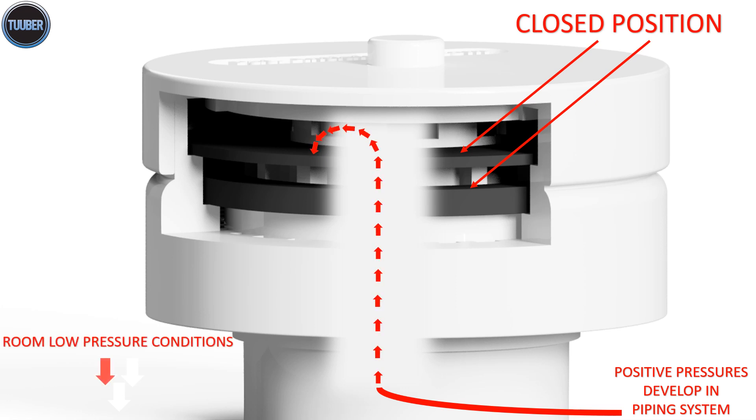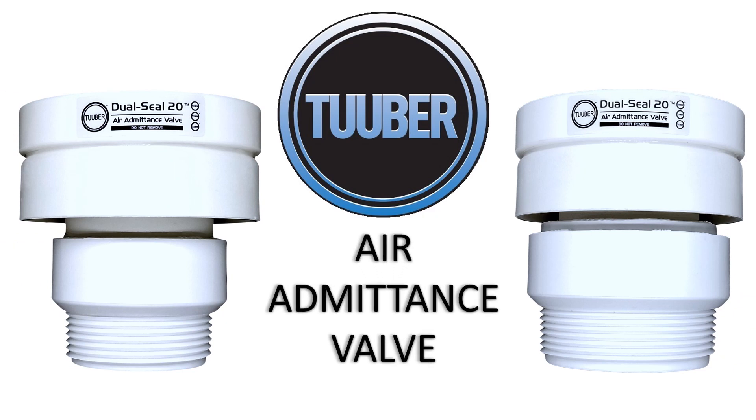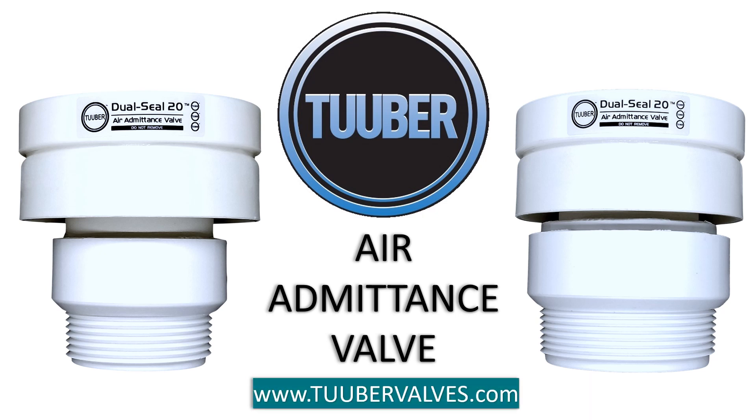Tuber exclusively offers the only dual-sealing triple-flow passage air admittance valve that reliably seals sewer gases from escaping, even in room air low-pressure conditions. Tuber Dual Seal 20 Air Admittance Valve — terminate the vent pipe with the only patented dual-sealing air admittance valve available, resulting in a lifetime of reliability.